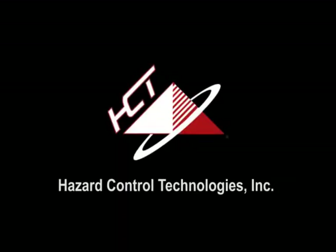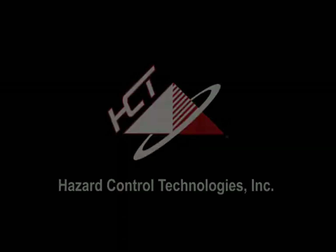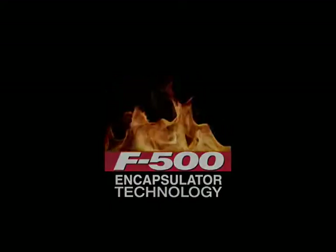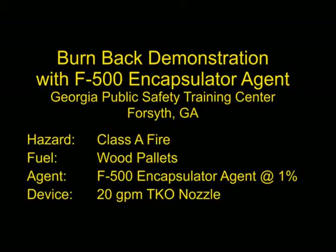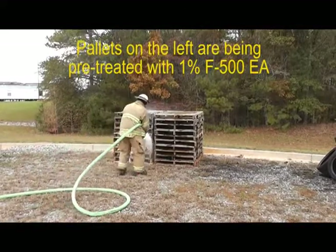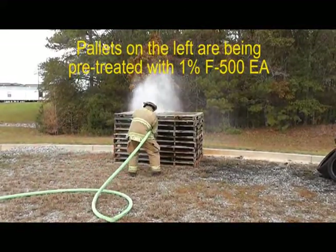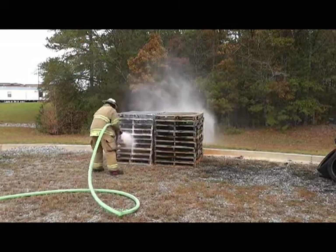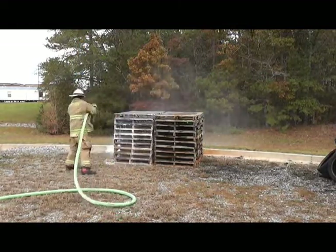Hazard Control Technologies presents F500 Encapsulator Technology. This demonstration at the Georgia Public Safety Training Center in Forsyth, Georgia shows how impressive F500 Encapsulator Agent is for permanent burn-back resistance.